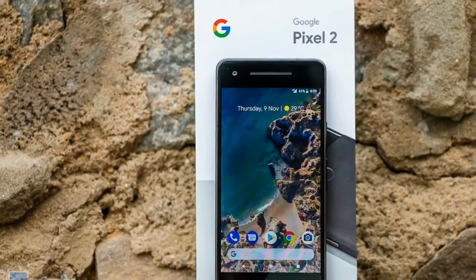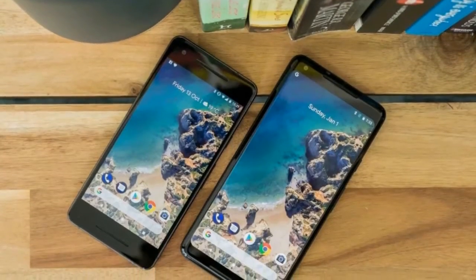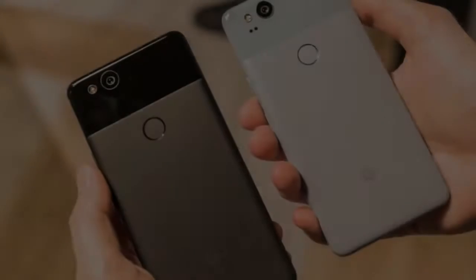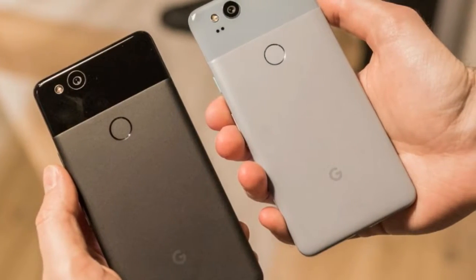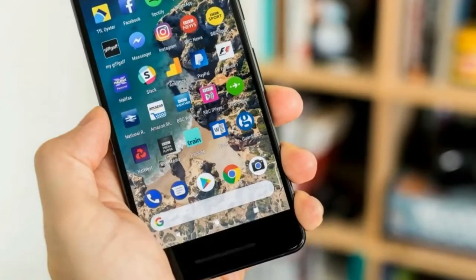The design will probably be the Pixel 2's most divisive aspect. Starting with the good news: with a 5-inch screen measuring 145.7 x 69.7 x 7.8 millimeters, it's a great size and easy to use one-handed.